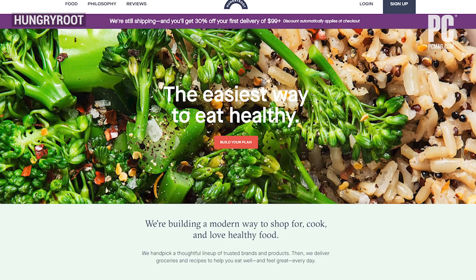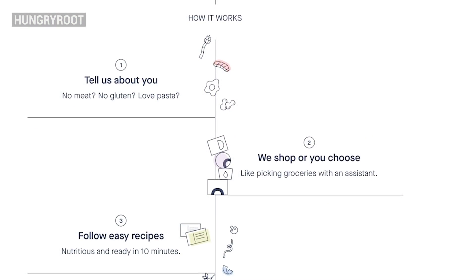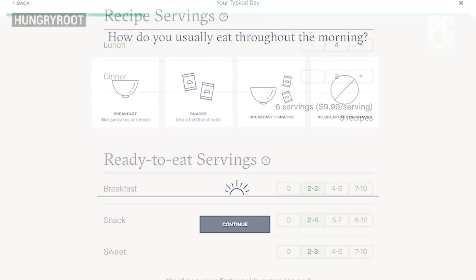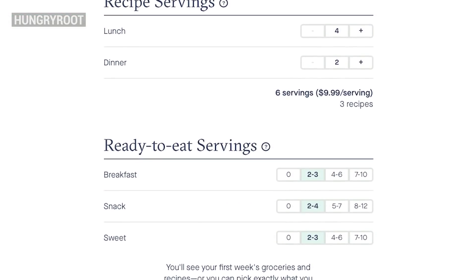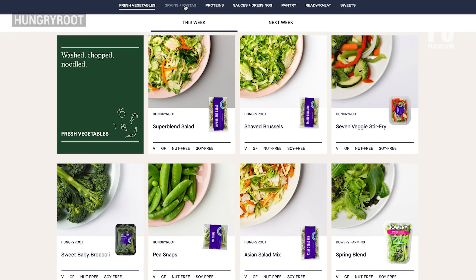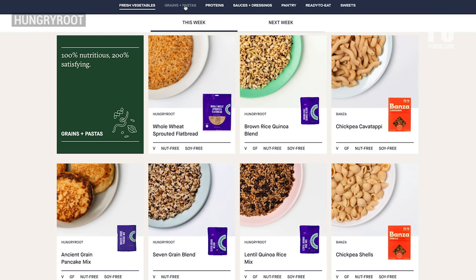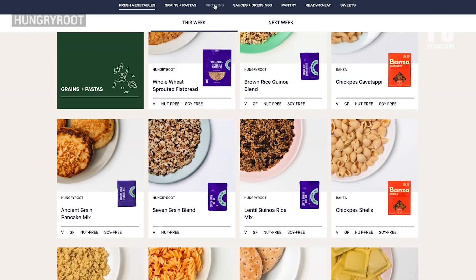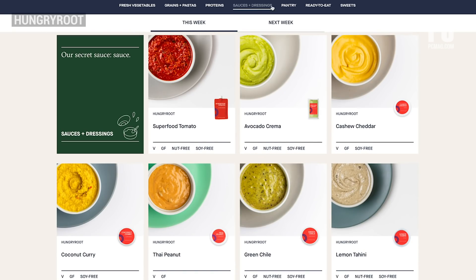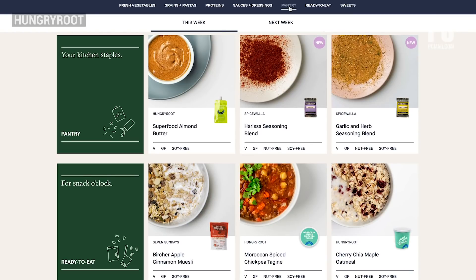Hungry Root is not a traditional meal kit delivery service, nor is it an online food shopping site. You enter your food preferences and choose the number of items you want per week — breakfasts, lunches, dinners, snacks, and sweets. Based on your input, Hungry Root picks groceries for you. Some come as suggested meal kits with recipes you can choose to follow or ignore completely. Other items are standalone grocery staples, like carrots, crackers, and dried pasta.